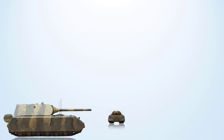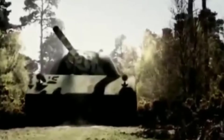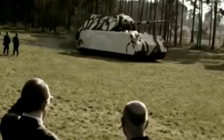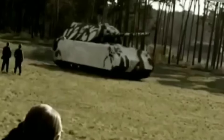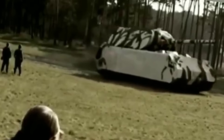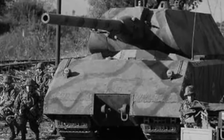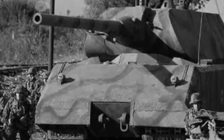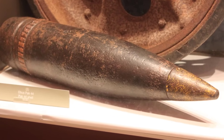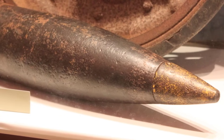Number 5: The Panzerkampfwagen VIII Maus. This German super-heavy tank was the heaviest tank ever built. Designed during World War II, it entered service in 1944, though it never saw combat. The Maus was intended as a breakthrough super-heavy tank, combining massive armor with unmatched firepower. Its main armament was the 128mm KwK 44 L/55 gun, paired with a coaxial 75mm gun for added versatility. It fired heavy 128mm projectiles weighing about 28 to 28.3 kg for both armor-piercing and high-explosive types.